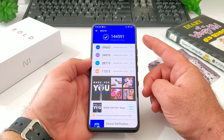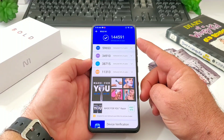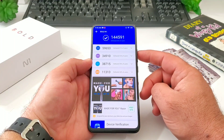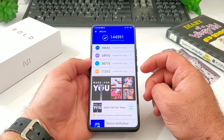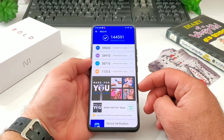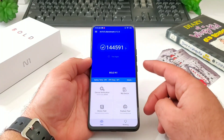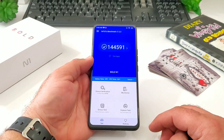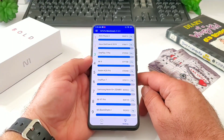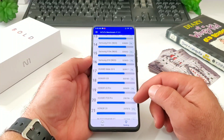The test is complete and we get a score of 144,591. Beneath that you can see some additional scores for the CPU, the GPU, as well as the UX and the memory. That is the AnTuTu benchmark score we get on the Bolt N1 — 144,591.